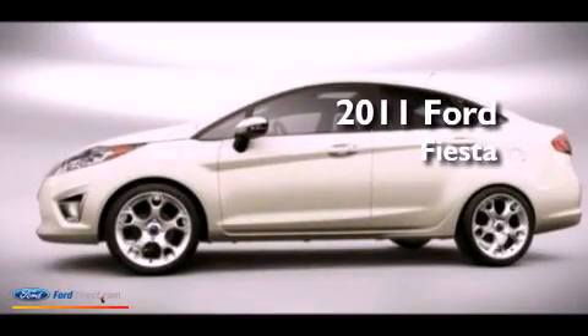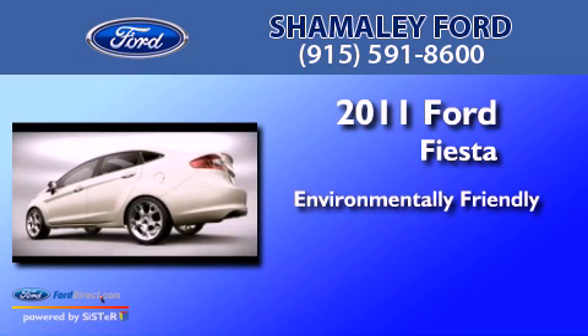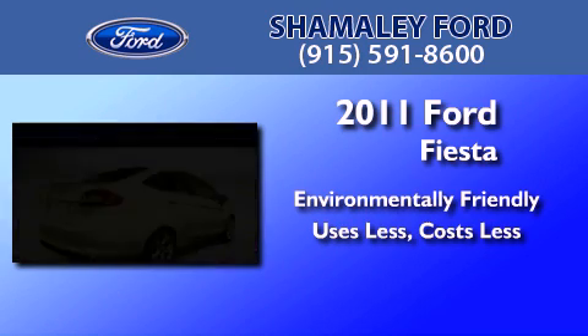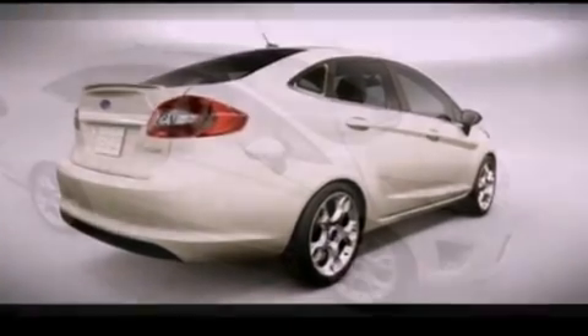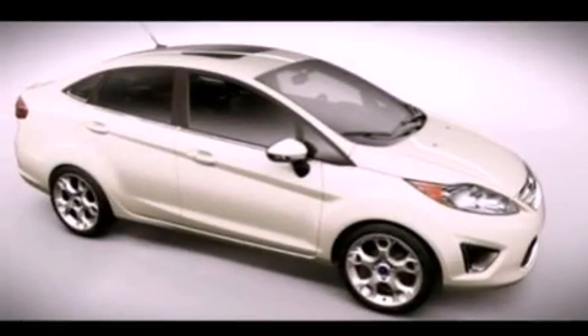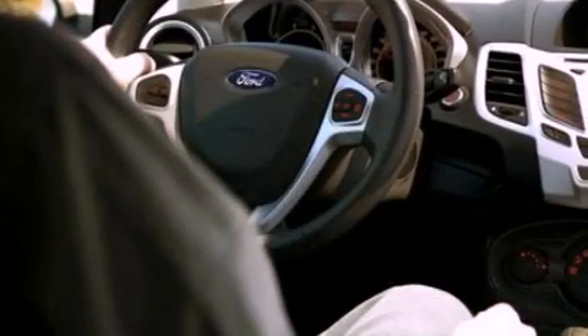This is a brand new 2011 Ford Fiesta. Its top features include air conditioning, full power accessories, front and rear reading lights, and a CD player.